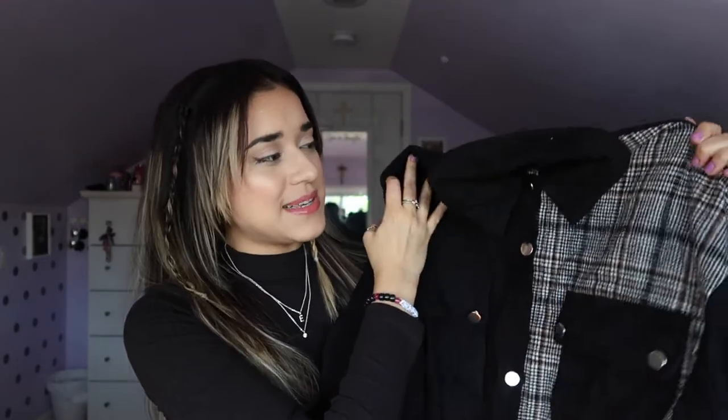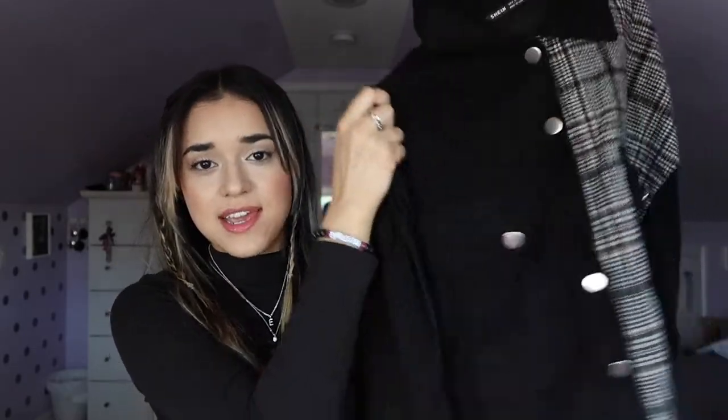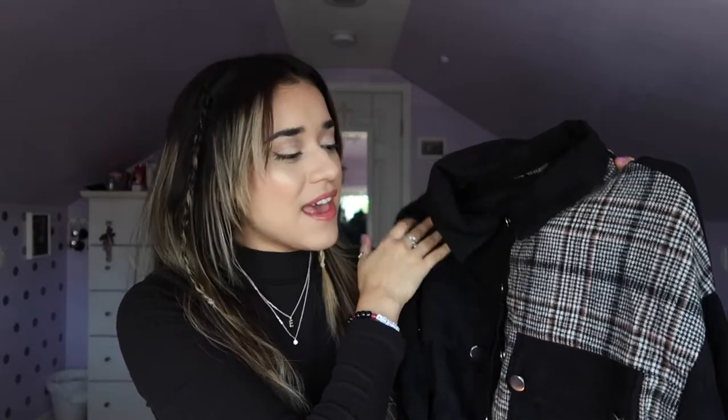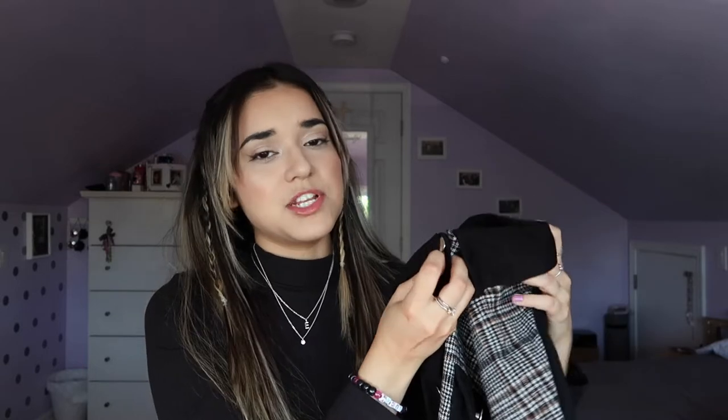Now we're down to the last two pieces and I think this one has to be one of my favorites — it's another jacket. This one is in black but it's a little different because it has this special detailing on half of the jacket, which I thought was really cool. I wasn't sure how it would look in person but I honestly really love it. The colors remind me of fall and it's actually really thick, which surprised me. It also has two pockets. The only thing I'd mention is that the buttons feel a little bit cheap.